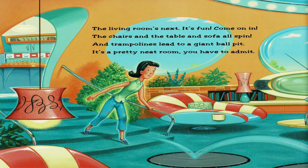The living room's next. It's fun. Come on in. The chairs and the table and sofa all spin. And trampolines lead to a giant ball pit. It's a pretty neat room. You have to admit.